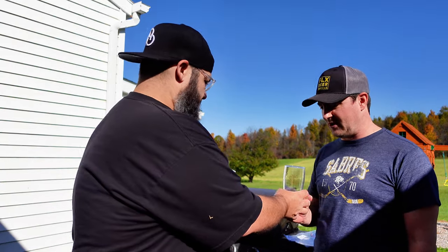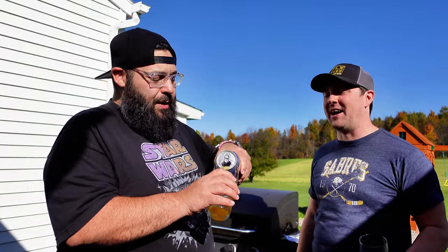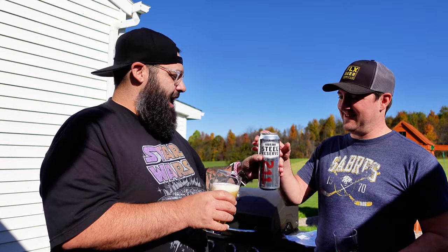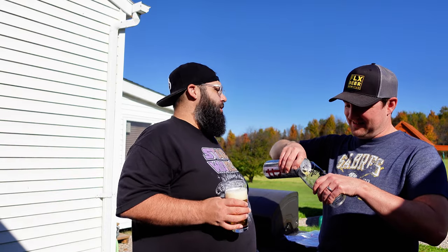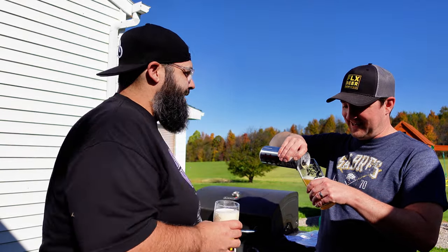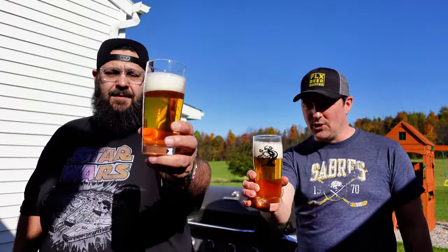I think this stuff is garbage from the get-go, but we'll see. What's funny about Steel Reserve — we have a buddy, Frank, and back in the day we used to have bets on who could buy a 12-pack of Steel Reserve and drink the most in one sitting. Dear God. We got up to eight one time and it was kind of out of control.